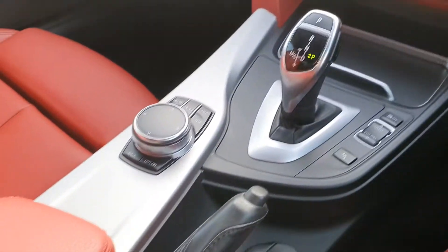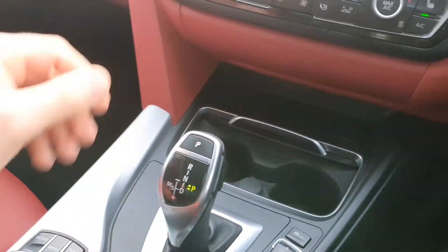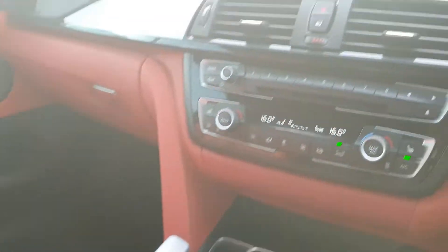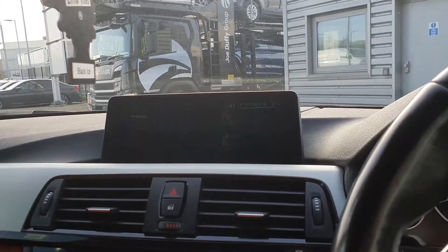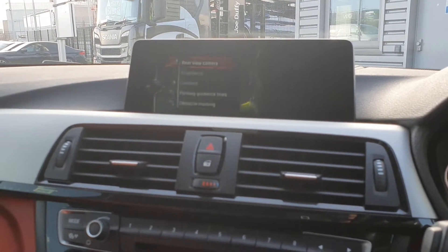You have the manual handbrake, cup holders, USB charging points, the 360 degree parking sensors, and the parking camera on board.